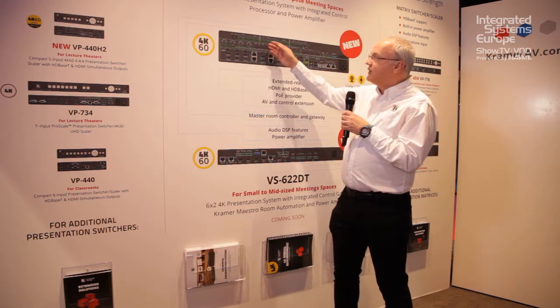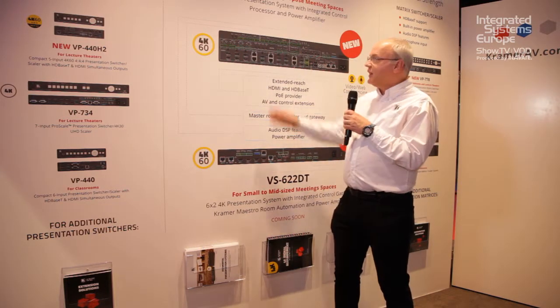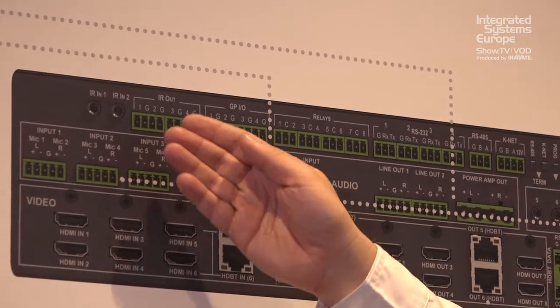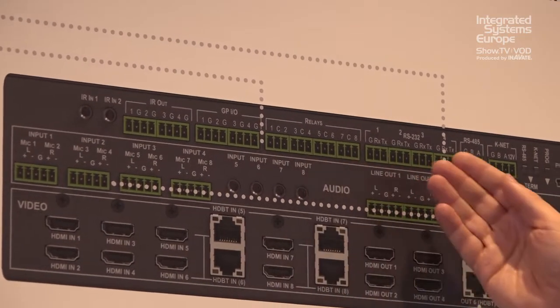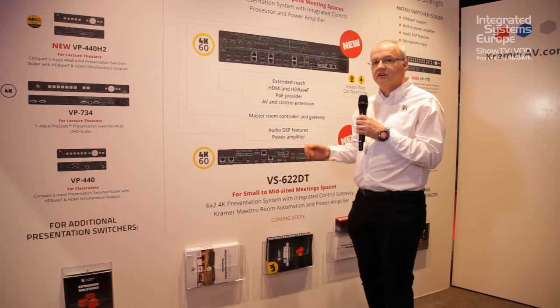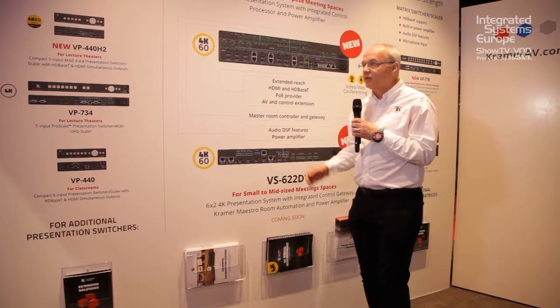Up at the top we can see the room controller. It has GPIO triggers, IR, relays, and RS-232. This means it's a very powerful tool to control any other audio visual equipment in the room.